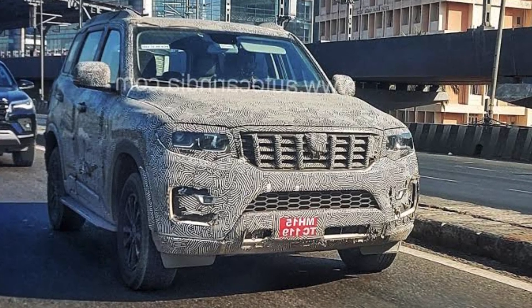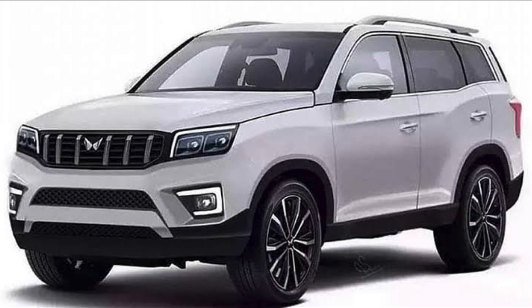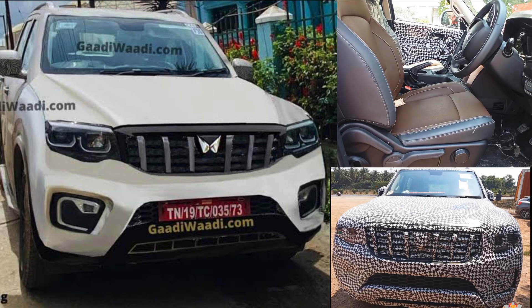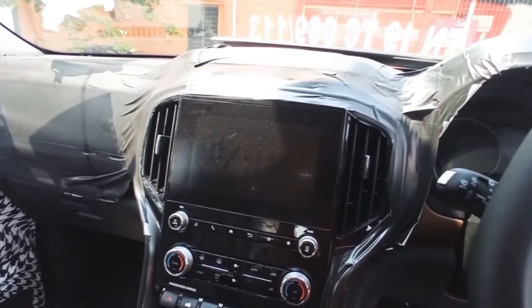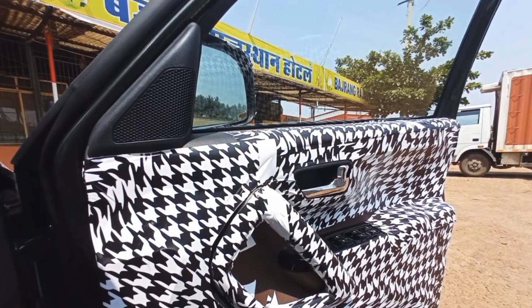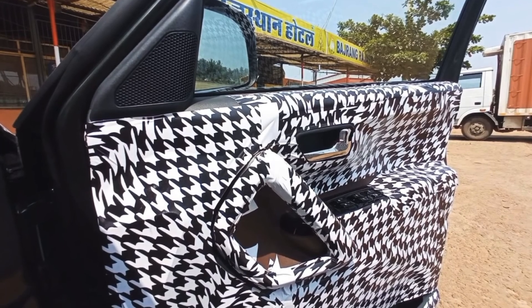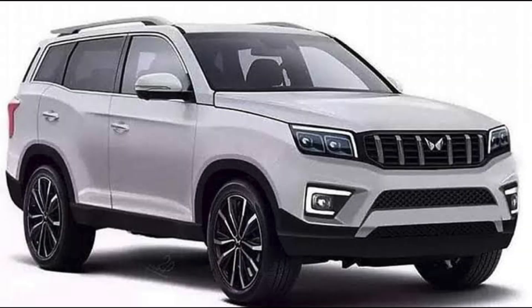This big daddy of SUV is based on the D segment, so you may get a long wheelbase. The new generation Scorpio drive experience is very good. Looking at spy images on screen, you can see the interior — infotainment system, automatic climate control, and a panoramic sunroof in mid variants. You will get leather seats in dual tone with ventilated functions, so there are lots of features in this tech-forward car.